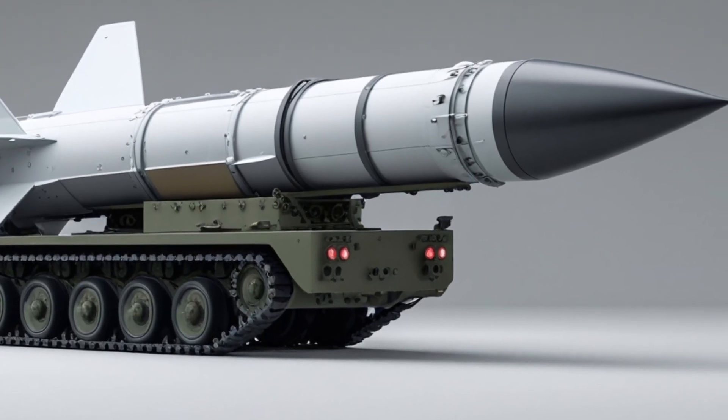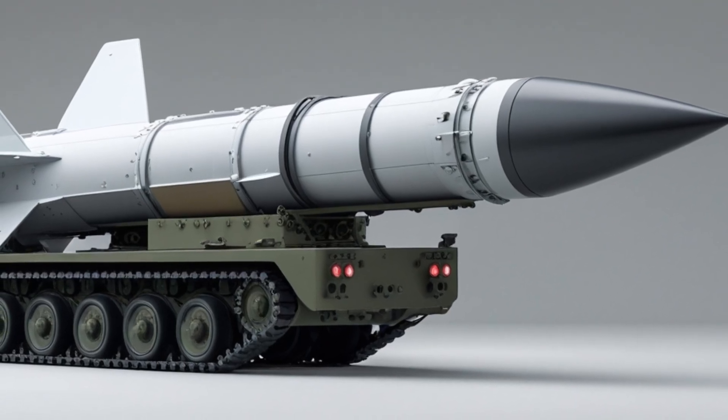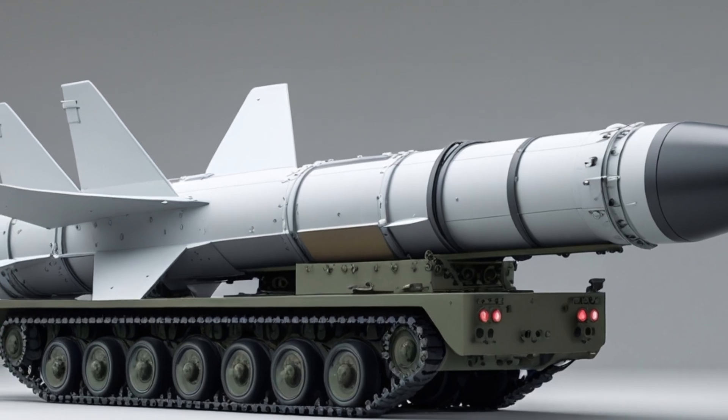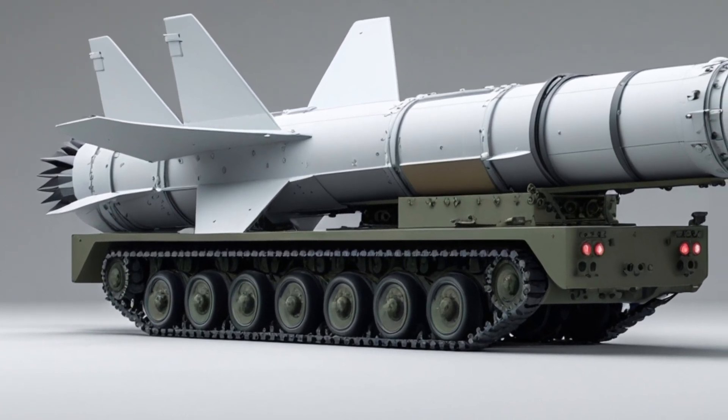The SM-6 is compatible with the Aegis combat system, which is used on many US Navy destroyers and cruisers. Aegis provides tracking, targeting, and fire control for the missile, allowing coordinated attacks on enemy targets.